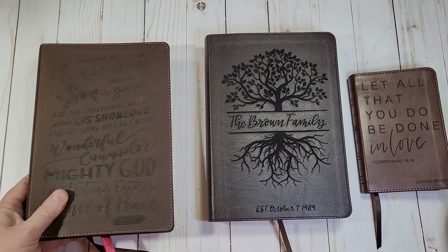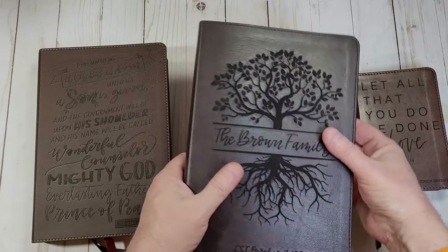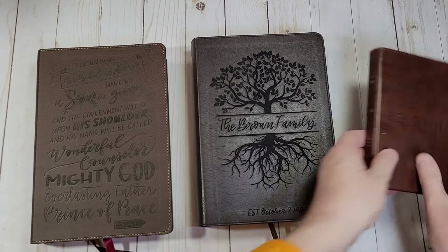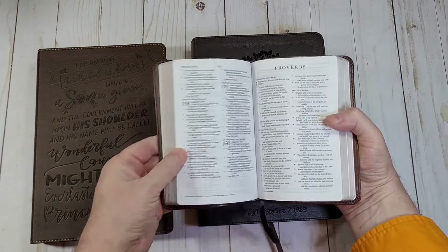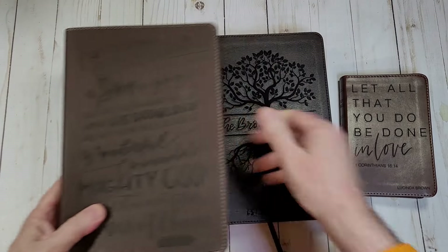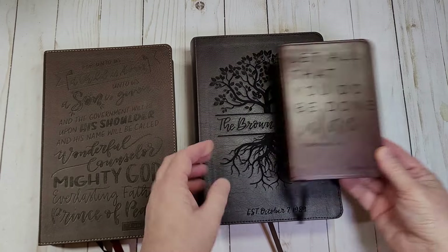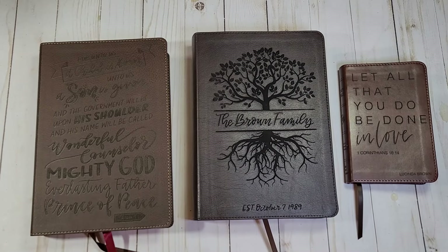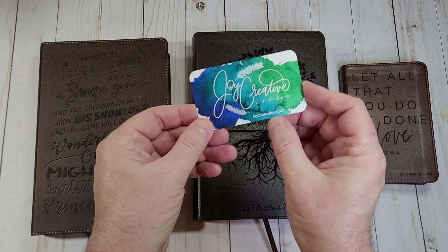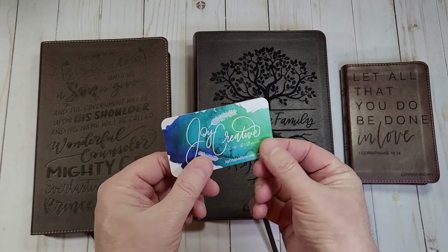So that's the three they sent me: the large print ESV journaling Bible, single column; the compact ESV Bible; and the Open Study Bible from Thomas Nelson. Those are the three designs and they look really nice. I'll place links in the notes so that you can make a purchase if you're interested. You can also visit them at JoyCreativeBibles.com. Thanks for watching.